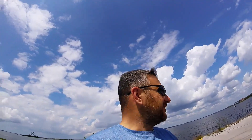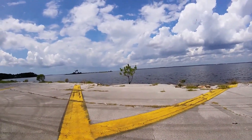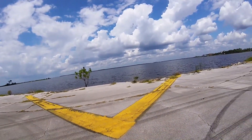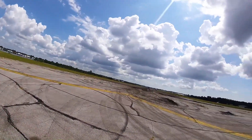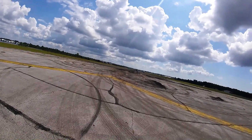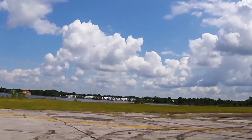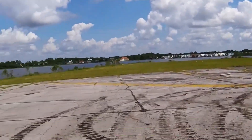At one point in time, planes used to come right here, line up off the water and come in to land. Now it's just been turned into a housing development. Looks like they're digging up all the old runway. I wonder how much a house goes for here — look, that's what they'll turn it into: a bunch of houses squished right up on the water.